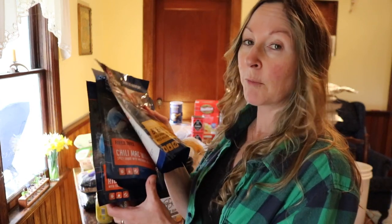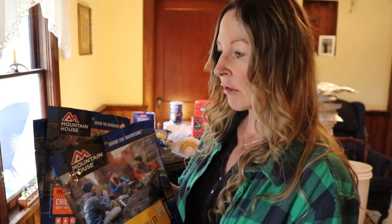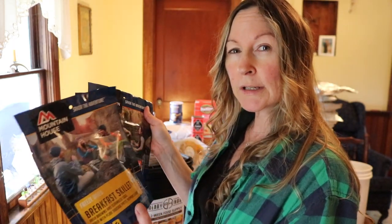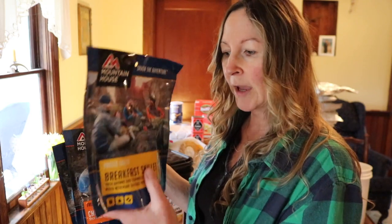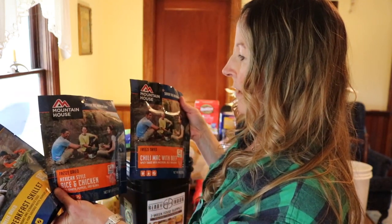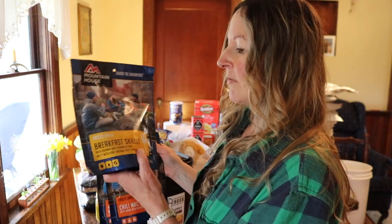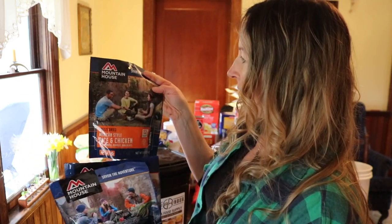First I want to talk about Mountain House. If you're a backpacker or camper you might be familiar with them — they've been around a long time and make really delicious dehydrated meals that barely weigh anything, which is great for backpacking. I've tried a lot of these and I really like the Mountain House stuff.